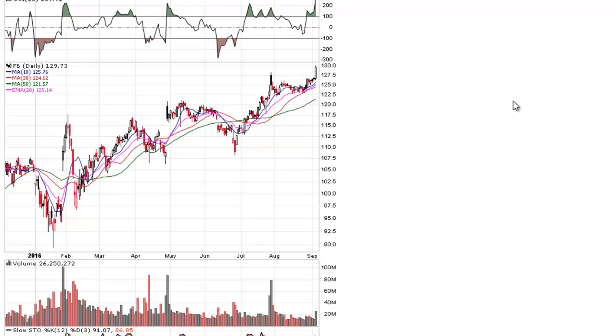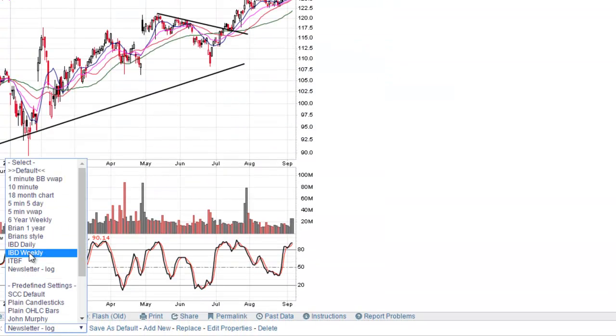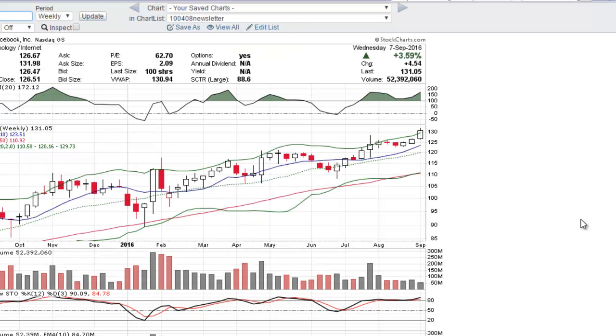This is on Facebook, and when you look for a flat base pattern, what you want to do is put the chart on a weekly time frame first. From there you can find these areas of consolidation where the stock is basically going sideways in a narrow consolidation. The narrower, the better.